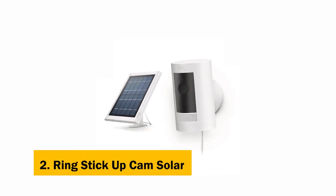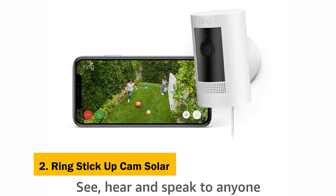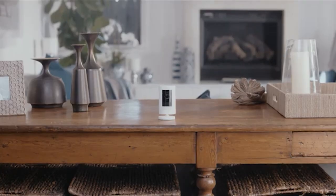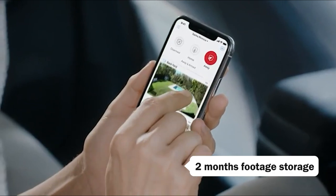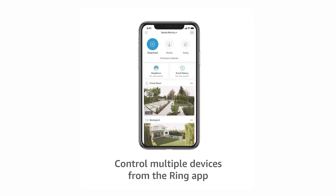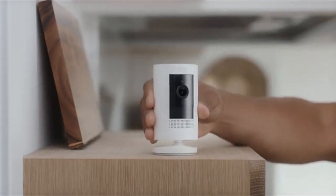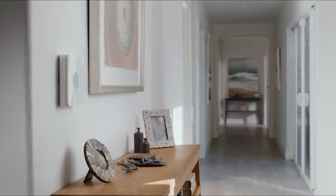At number 2 on our list is the Ring Stickup Cam Solar. The Ring Stickup Cam Solar is a thoughtful upgrade to the original Ring Stickup Cam. It's solar powered, allowing you to place the camera anywhere without worrying about electrical cords or power outlets. Its sleek body is attractive yet inconspicuous. It also has more footage storage — up to two months — than the previous version. The improved battery life is the biggest difference. The solar panel also powers the two-way talk and calls through Alexa. The video quality is decent, though it's not as clear as Full HD.